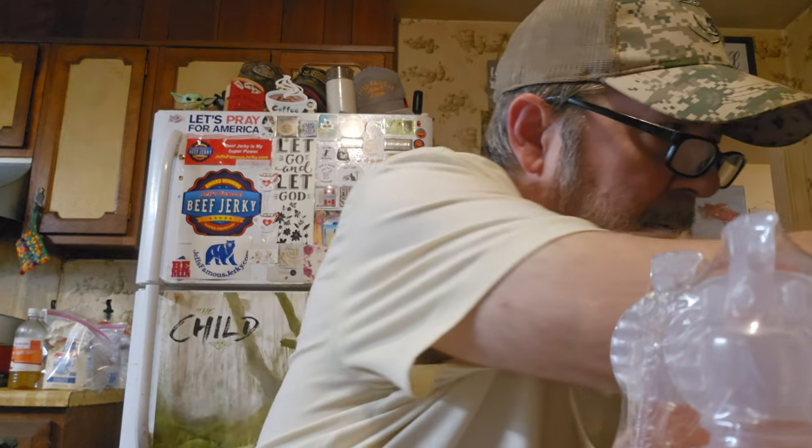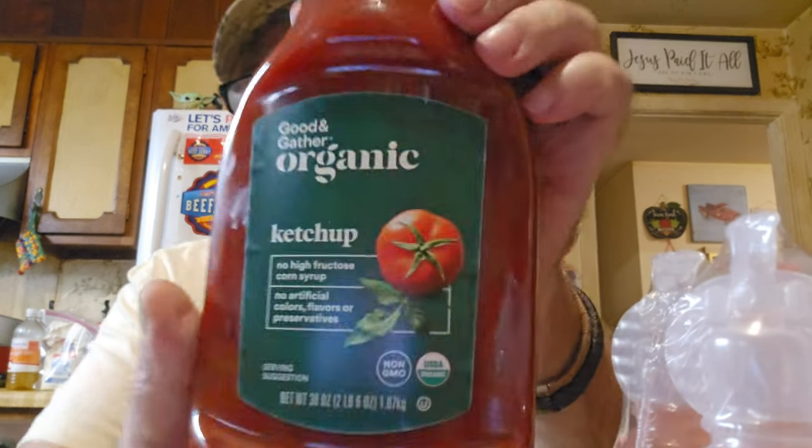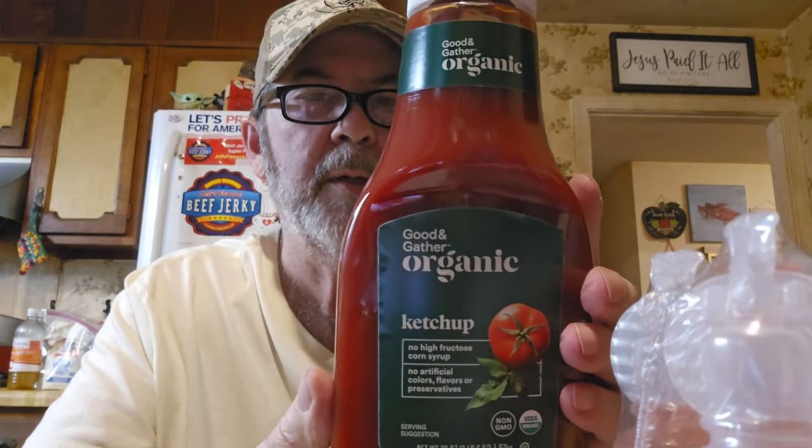Here's the other ketchup I got — it's 38 ounces. I could have gotten two for $2, but this one was $1.99. I wanted to try this brand: Good & Gather organic ketchup. No high fructose corn syrup, no artificial colors, flavors, or preservatives — organic tomato, organic sugar, organic vinegar. Then I noticed it says 'shop Target' on the back. It's a Target brand, so I'll bet it's really good.